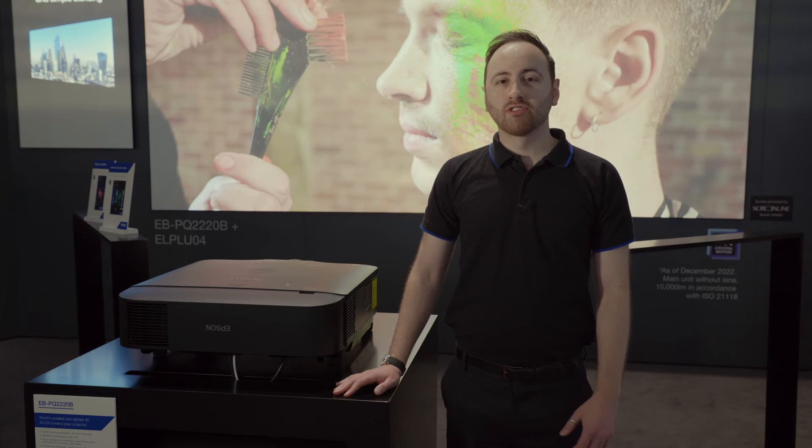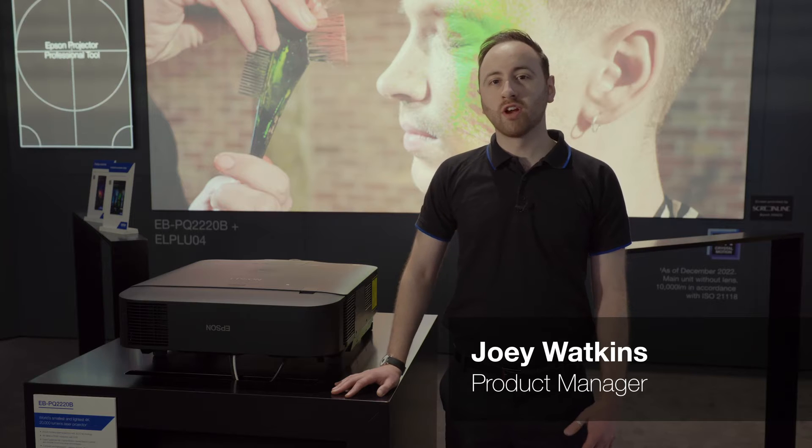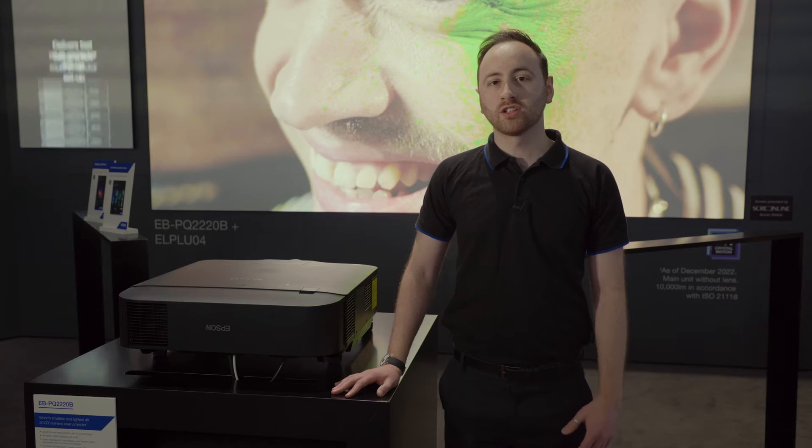Welcome to ISE 2023. We're here today on the Epson stand, unveiling our brand new range of 4K high brightness projectors in the 8,000 to 20,000 lumen market range.